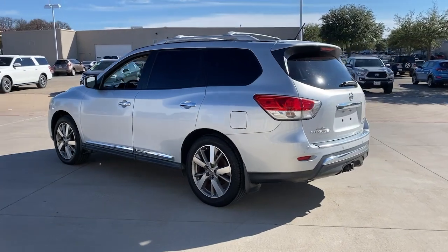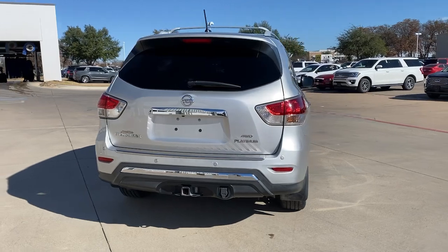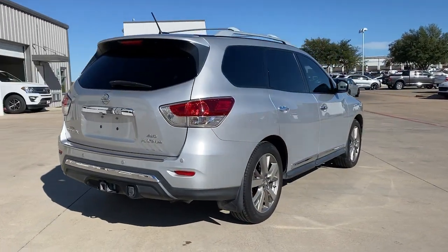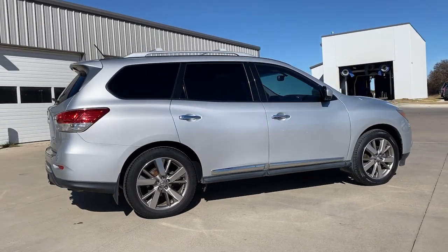Rise to the challenge in style in this handsome Pathfinder. This three-row SUV offers standard driver-assist safety features, impressive towing ability, thoughtful family-focused amenities, and a smooth, quiet ride.